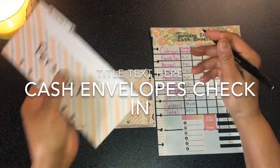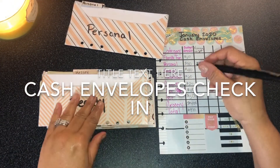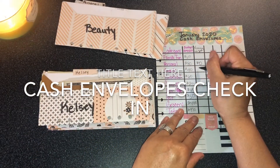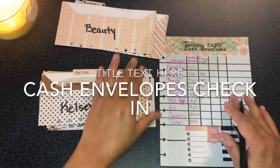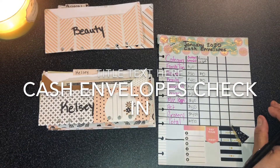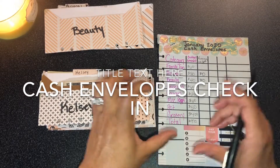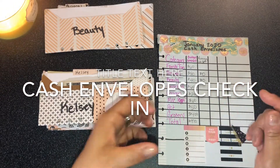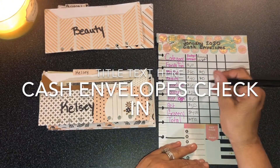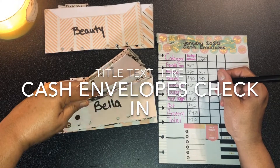Personal didn't even stand a chance this month — it's zero. Beauty is also zero; that went really fast. With the beauty envelope, we got his haircut, but then he needed a little facial scrubbing brush — it's about that long, has a little brush at the end and operates with batteries. And then Kelsey picked up a couple of items.